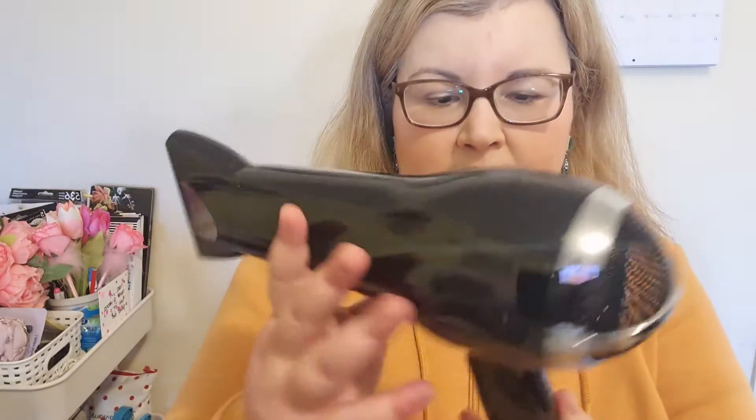Moving on to hair: I bought the Babyliss hair dryer during lockdown and it's been a savior. My hair holds moisture and takes a really long time to dry, but this has significantly reduced the drying time. If you're looking for a new hair dryer, I'll link it in the description box.